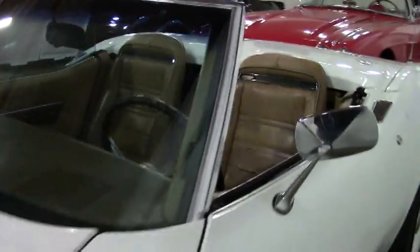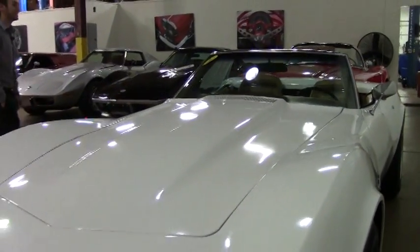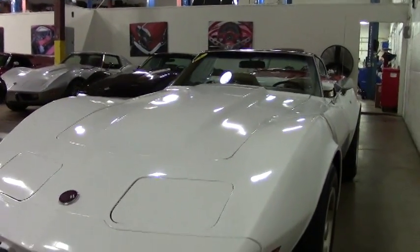Welcome to this edition of Bivet. My name is Jeff Thompson and today we'll be looking at this beautiful 1975 classic white exterior Corvette.